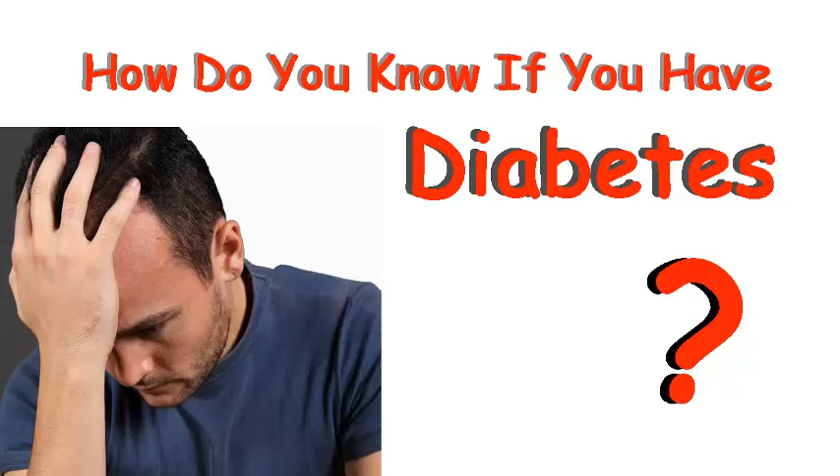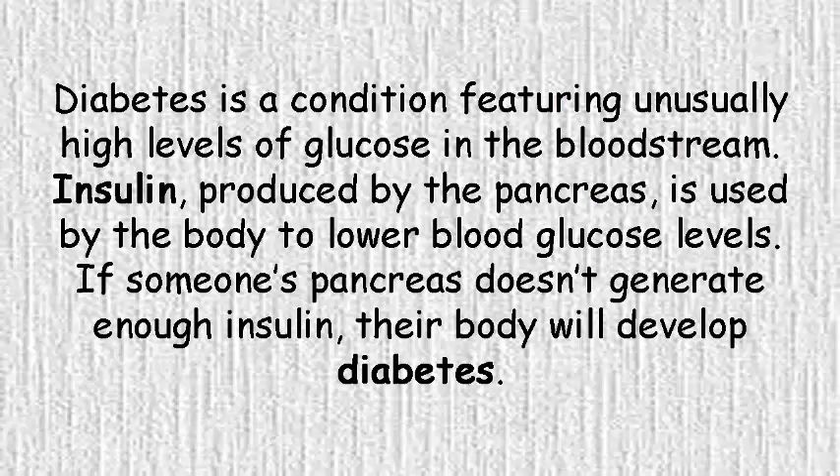How do you know if you have diabetes? Diabetes is a condition featuring unusually high levels of glucose in the bloodstream. Insulin, produced by the pancreas, is used by the body to lower blood glucose levels. If someone's pancreas doesn't generate enough insulin, their body will develop diabetes.